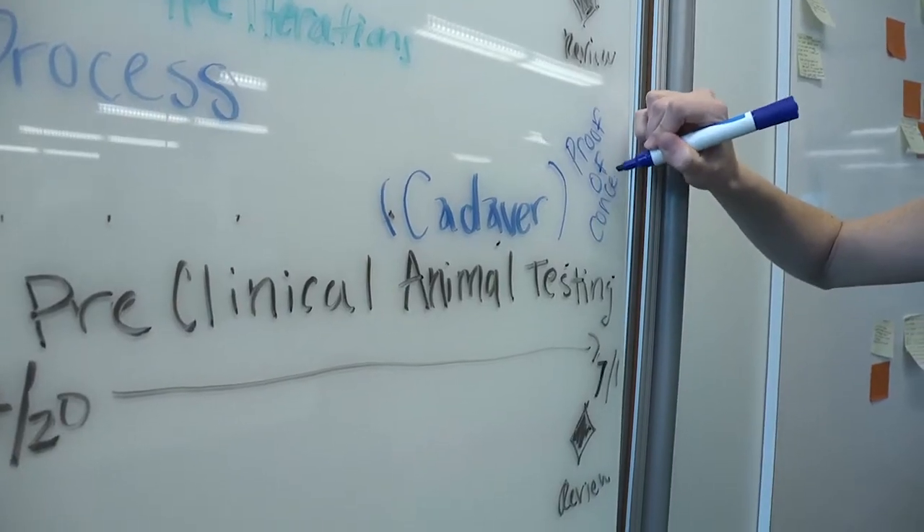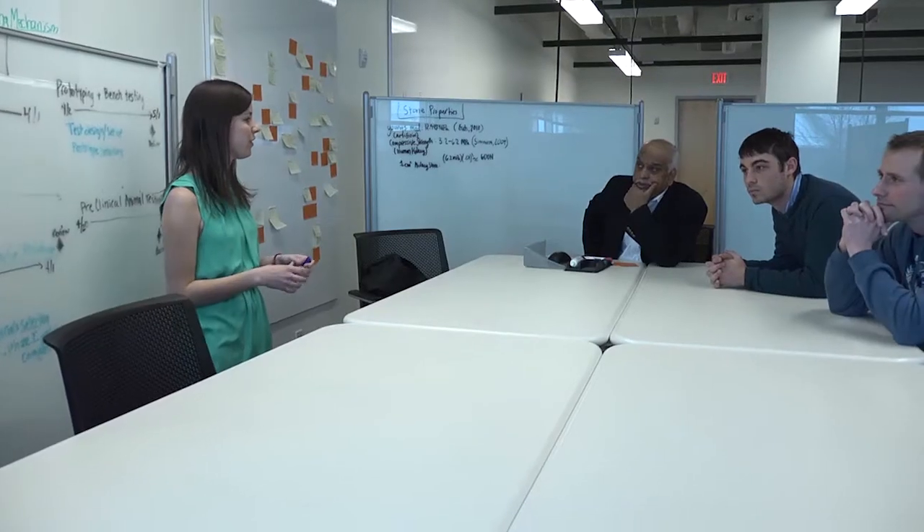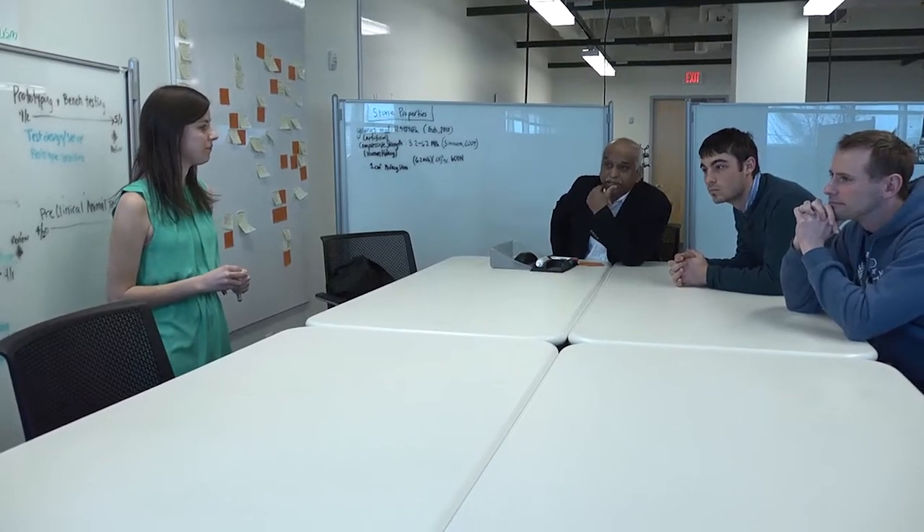With the Bio-OD program, they specifically brought in people who have been out in industry, who have worked in medical device companies, who have taken products from concept all the way to commercialization. They know all the pieces. So we go inside, meet the right people, broadcast the program, and they're all excited.